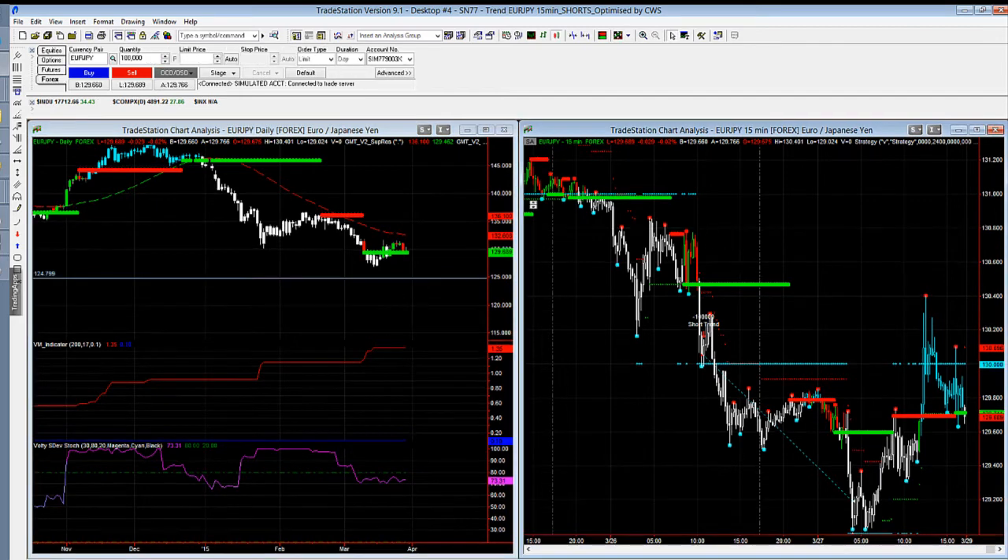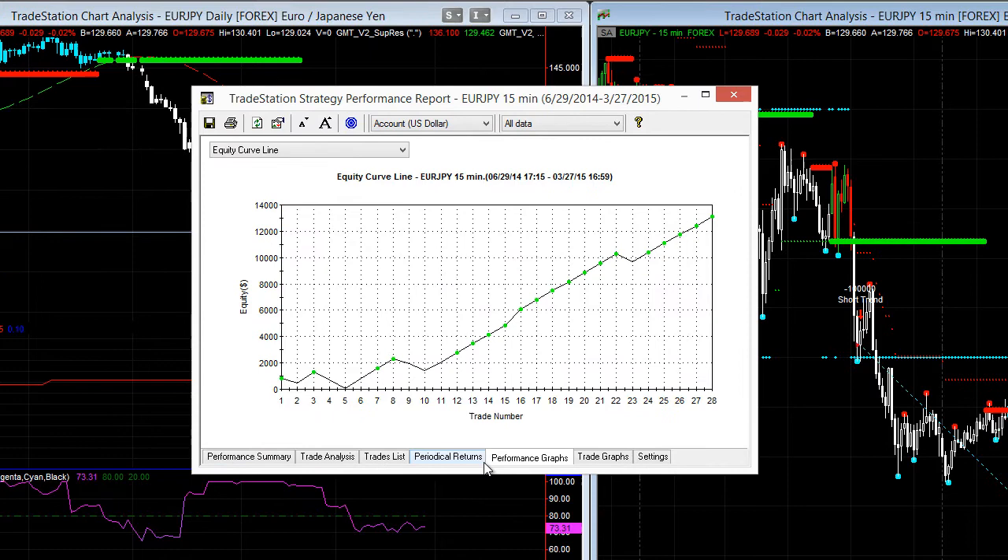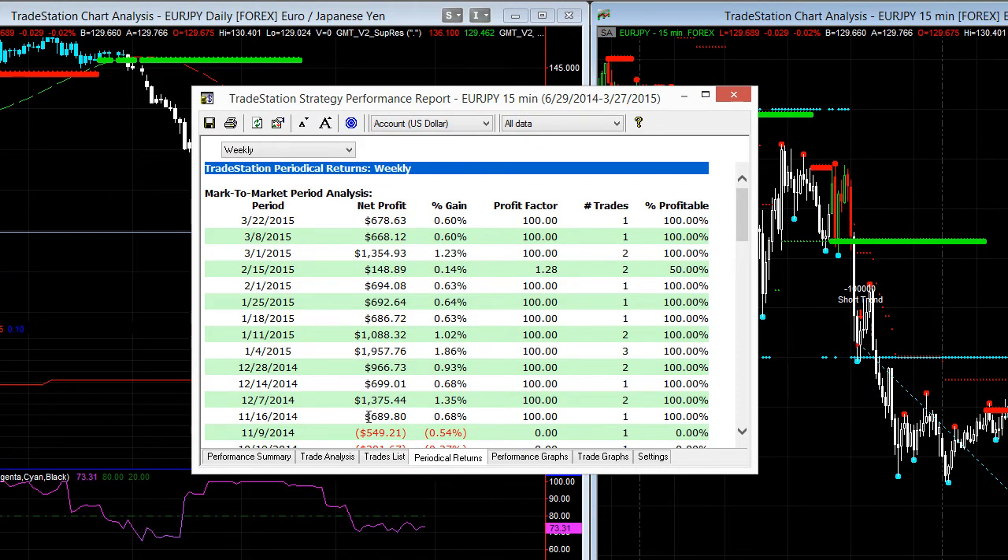Let's have a look at the performance on this strategy. This is SN77, on our trend trader. Each one of our systems, when we're running them, we basically number the system so we can track the performance of the strategy. Let's have a look at the periodic results. Weekly, it's been doing beautifully.